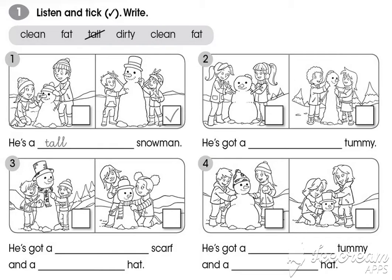4. What are they doing? They're making a big snowman. He's got a fat tummy and a dirty hat.